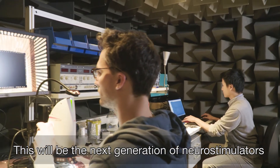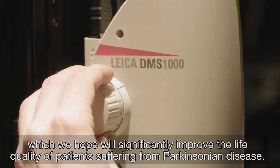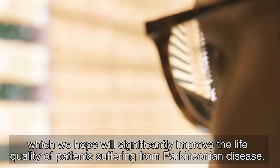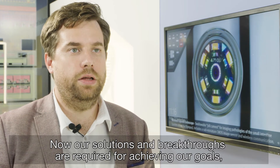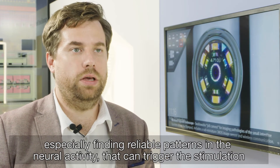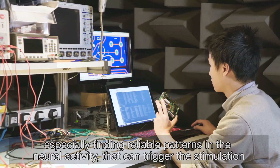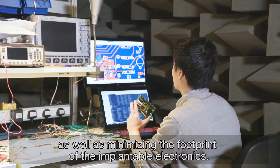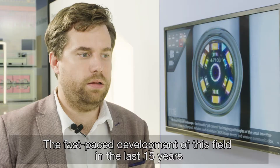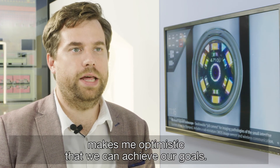This will be the next generation of neurostimulators, which we hope will significantly improve the quality of life of patients suffering from Parkinson's disease. Novel solutions and breakthroughs are required for achieving our goals, especially finding reliable patterns in the neural activity that can trigger the stimulation, as well as minimizing the footprint of the implantable electronics. The fast-paced development of this field in the last 15 years makes me optimistic that we can achieve our goals.